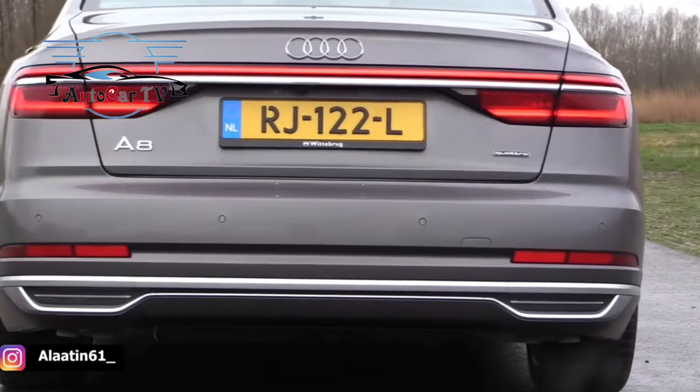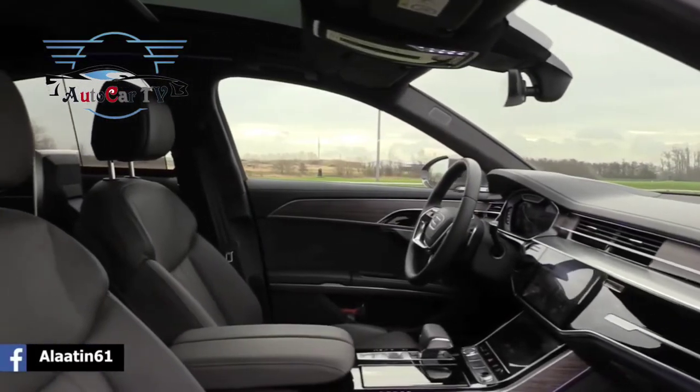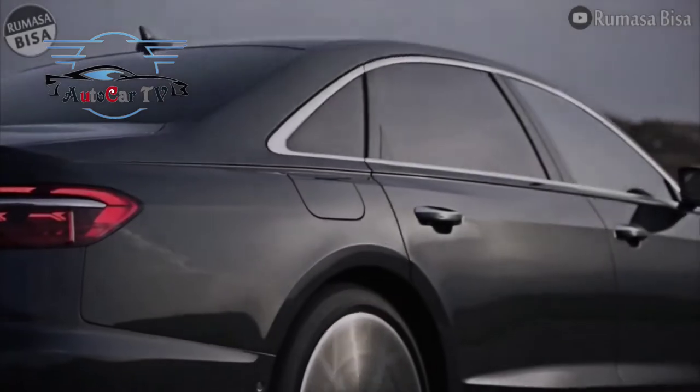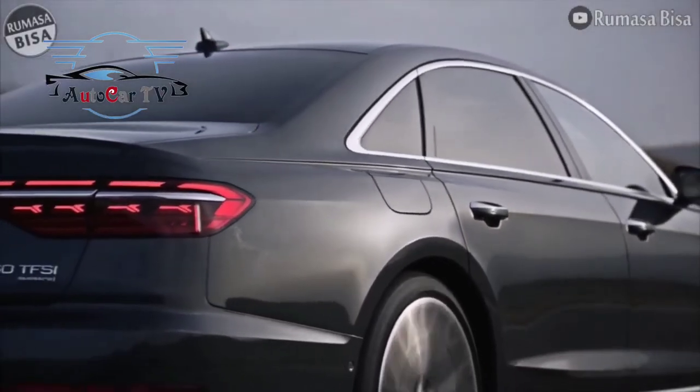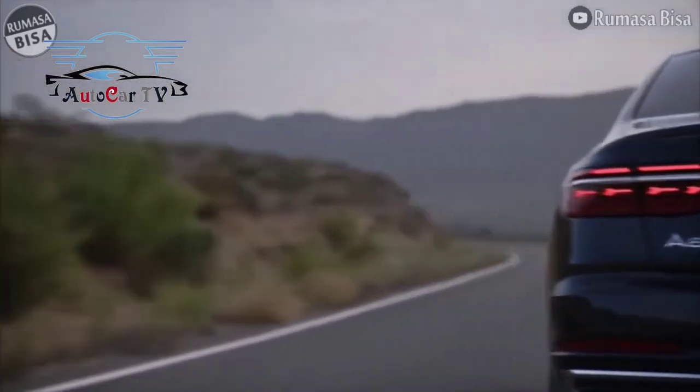Diesel and plug-in hybrid powertrains are also available. The engines are carried over from the pre-facelift model and all have mild hybrid technology, connected to an 8-speed Tiptronic gearbox which sends power to the Quattro AWD system. Unfortunately, there's no word yet on a bigger W12 model.